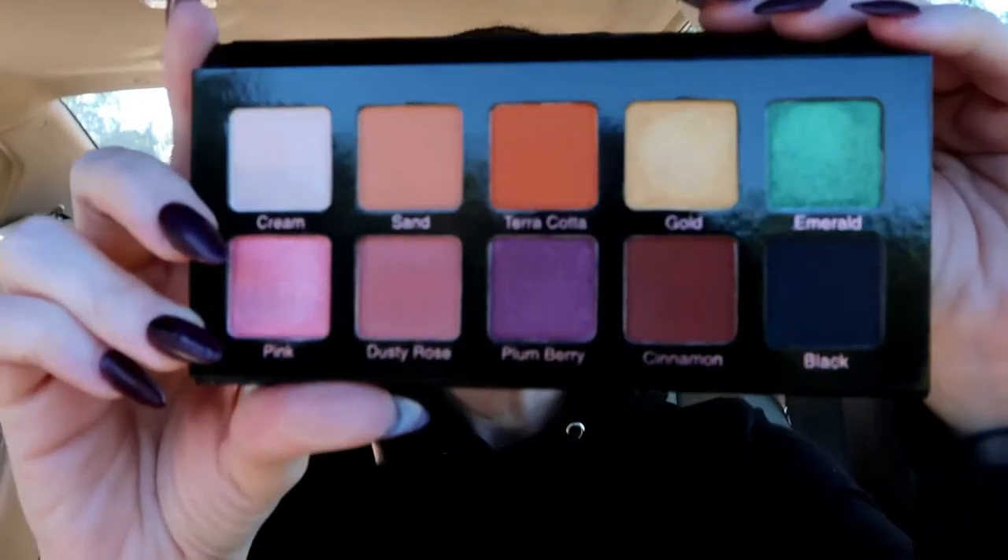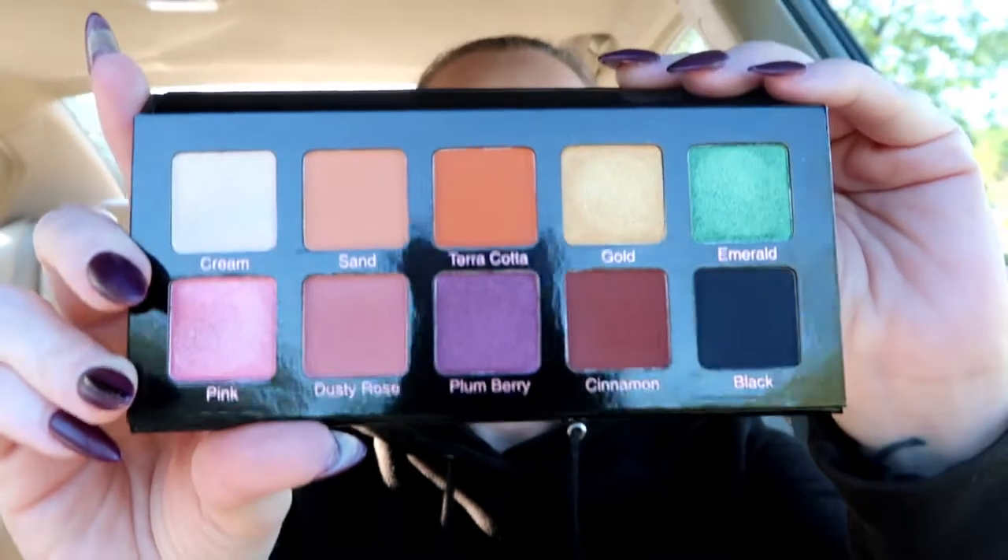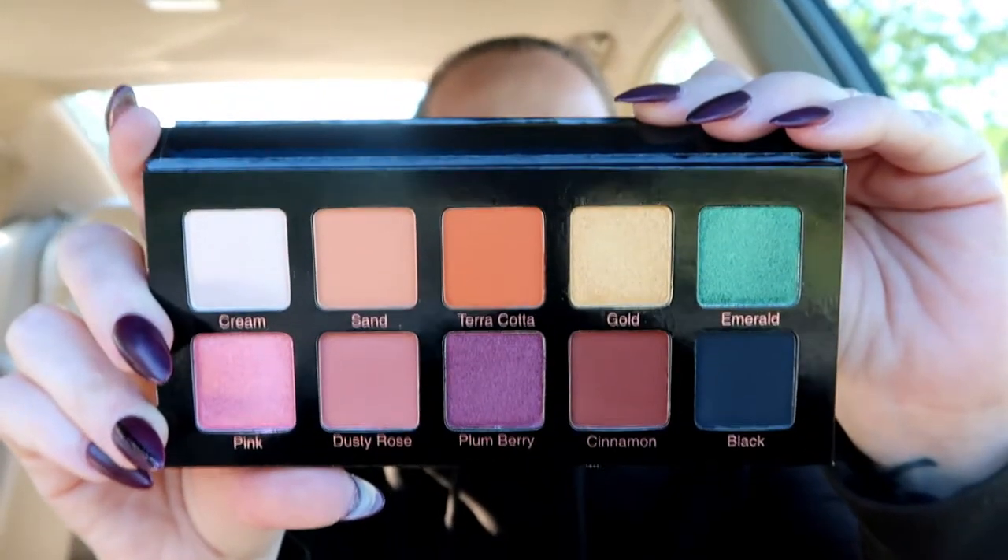This box came with an unnecessary amount of plastic and bubble wrap, which I kind of hurt for the environment for — but also, thank you, because none of my palettes came broken. The first item is this Violet Voss Essentials Pro Series eyeshadow palette. You guys, this is so, so pretty. These shades were made for fall and I am so excited to use them; they are absolutely gorgeous.